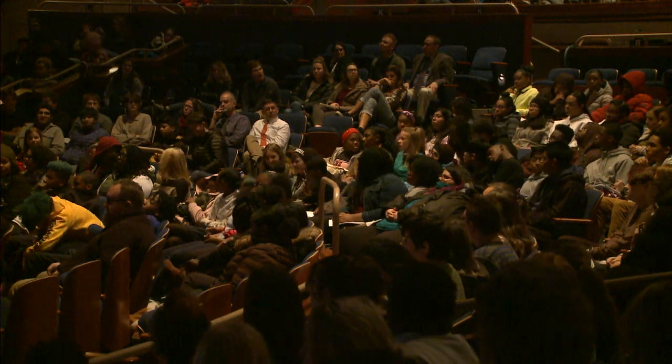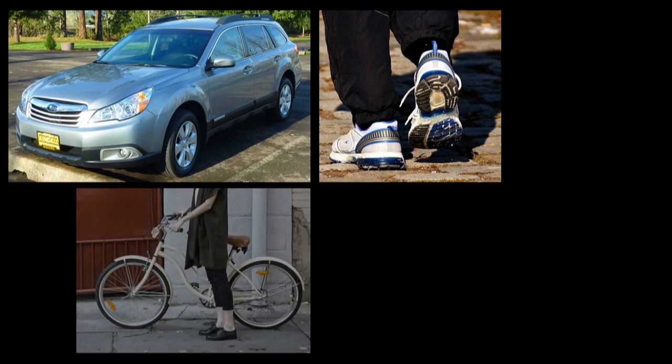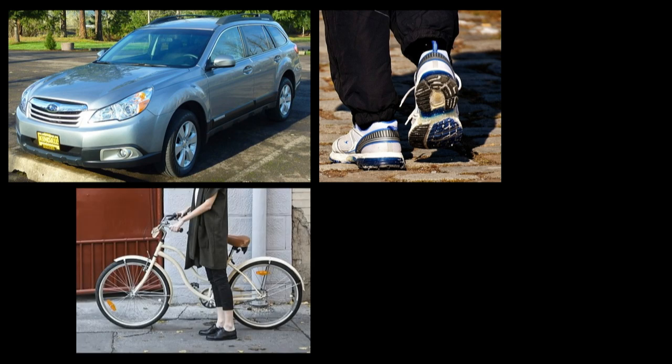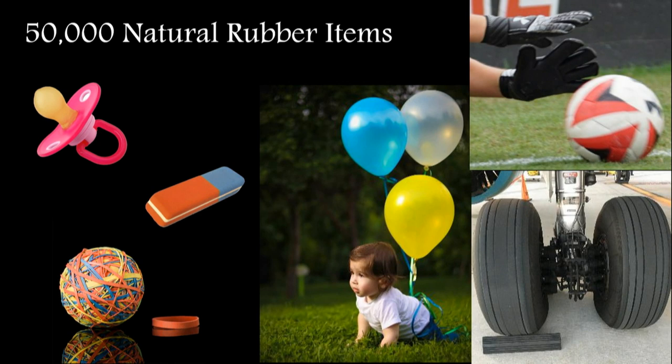If you walked here, your shoes have got some natural rubber in them. If you bicycled, same thing. And certainly if you came in from out of state, you did that thanks to natural rubber. There are actually 50,000 different things in your everyday life made with natural rubber.